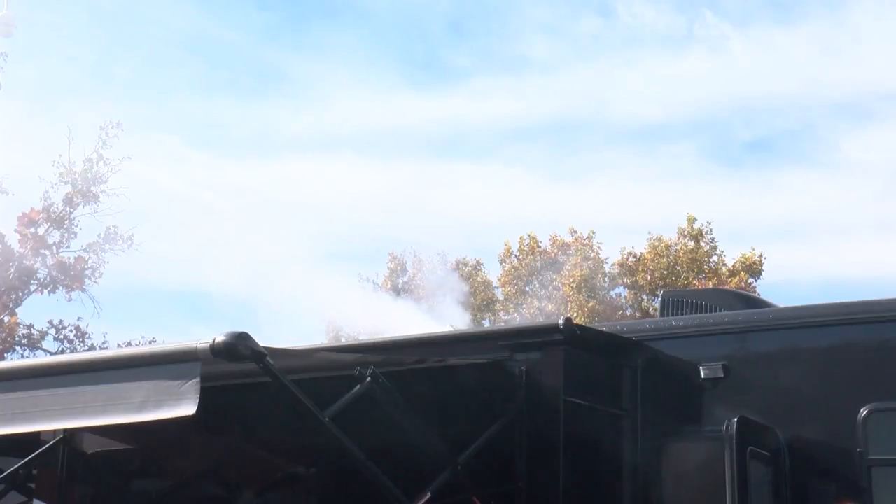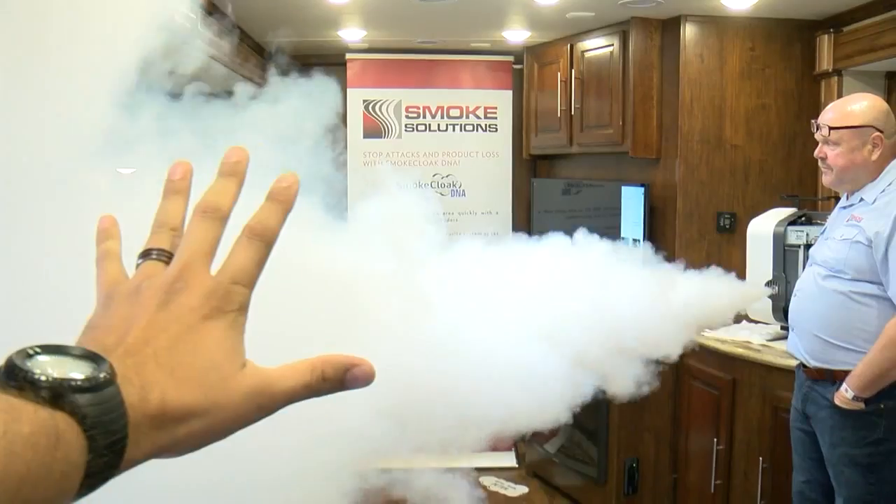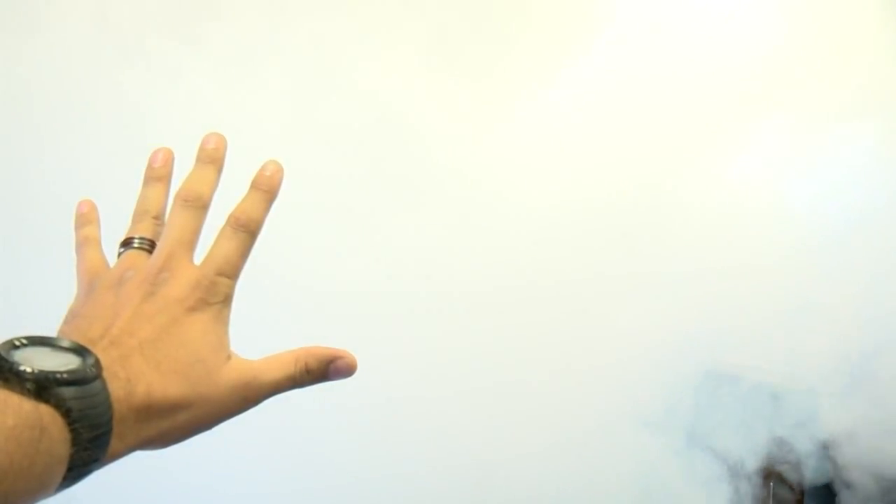And that's not all. The Smoke Cloak also marks the burglar with a DNA-based identifier that can be detected for months afterwards to link that person to the crime.